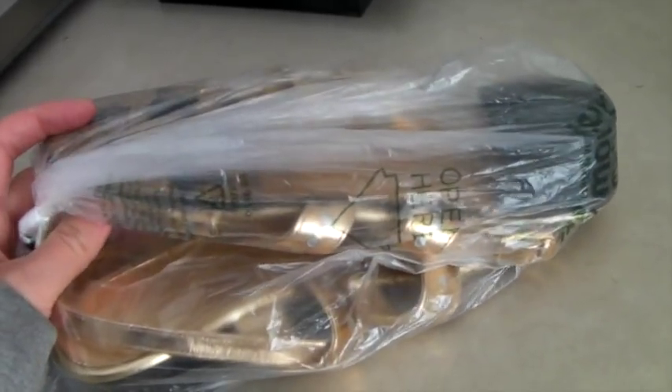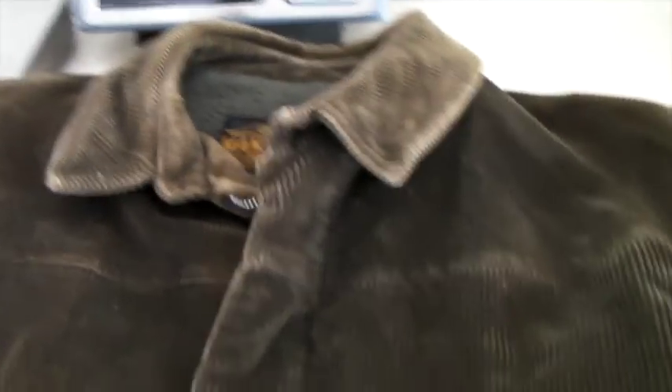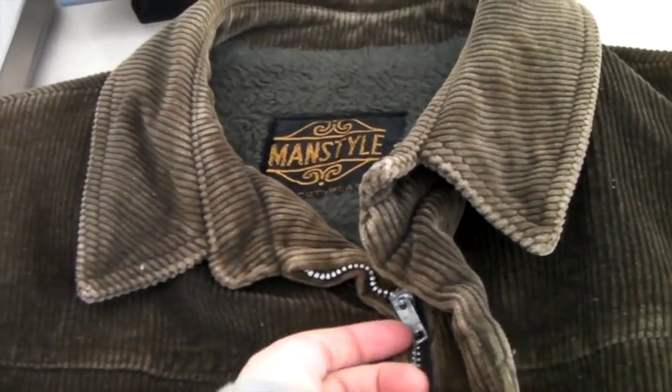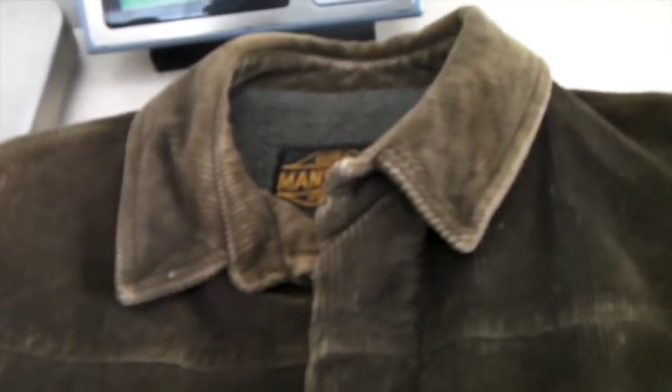This is a vintage 60s or 70s men's corduroy jacket. It's got a metal zipper which definitely marks it as vintage, and it sold for $40.